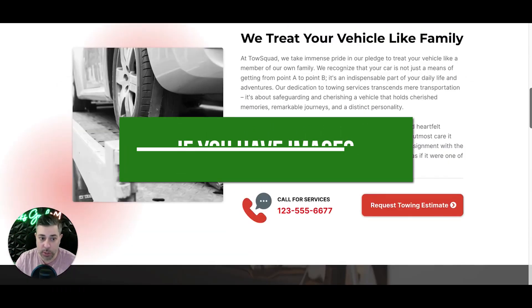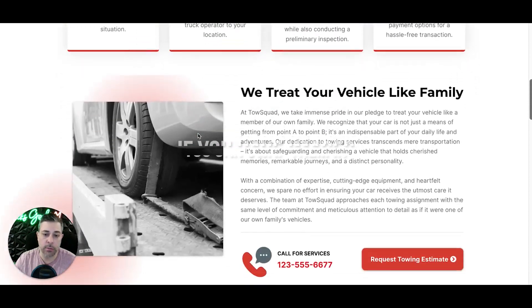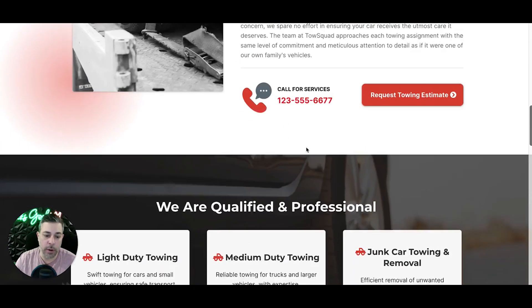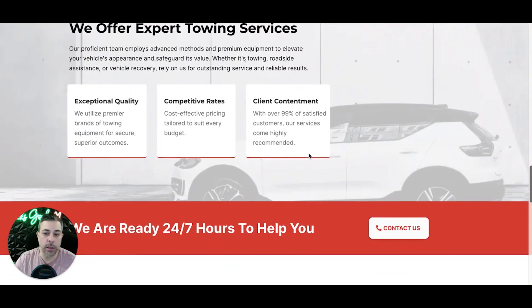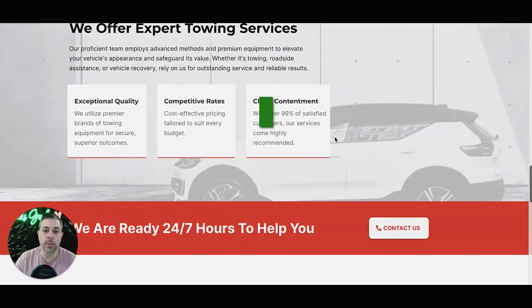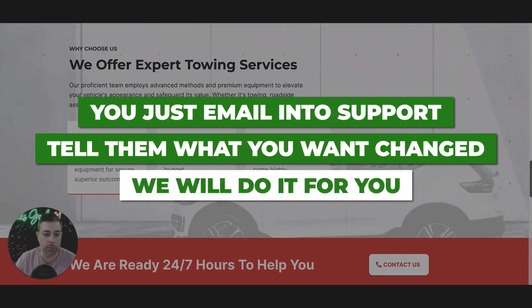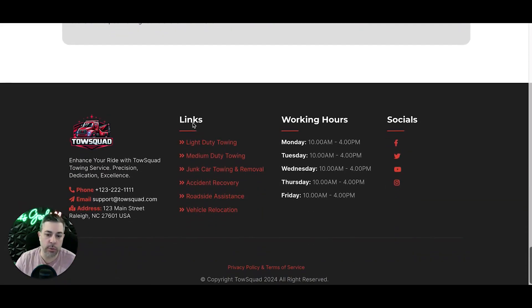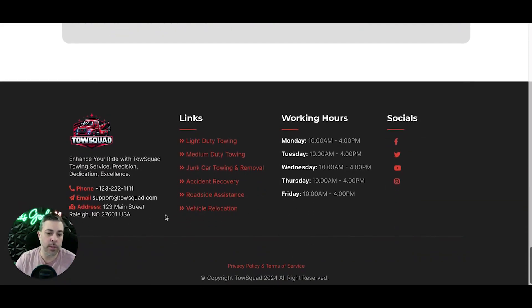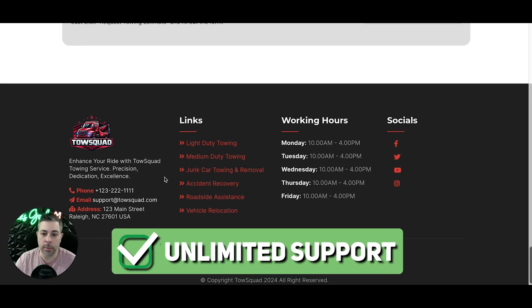If you have images, you can swap them in, or you can keep our stock stuff — it's up to you. Same with the content. We'll give you a business phone number that comes with the site, and we can change up all of the content. You just email in to support, tell them what you want changed — text, image, or color — and we will do it for you. Completely hands off. As long as you're a client, we have unlimited support.